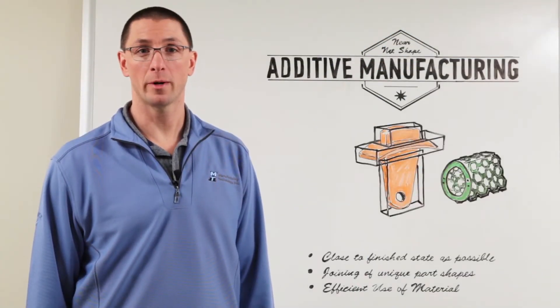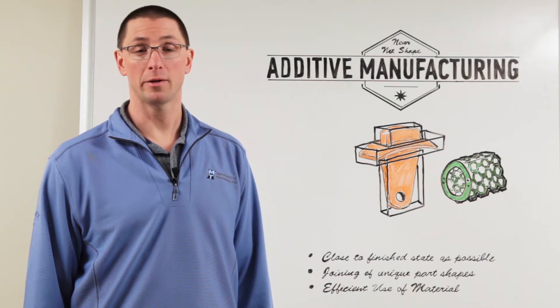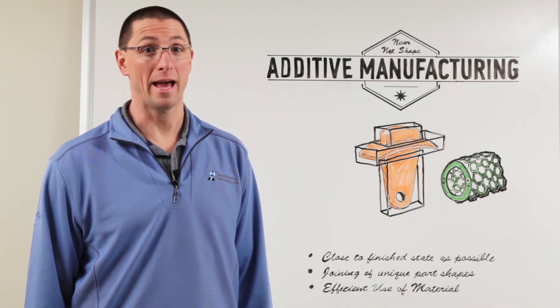Thanks for joining me for MTI's Whiteboard Wednesdays. I'm Dan Adams. Today we're talking about near net shape and additive manufacturing.